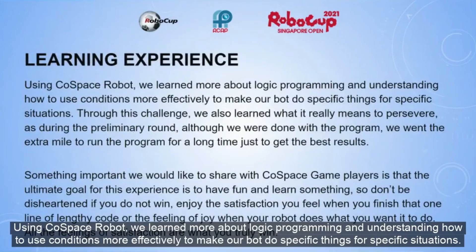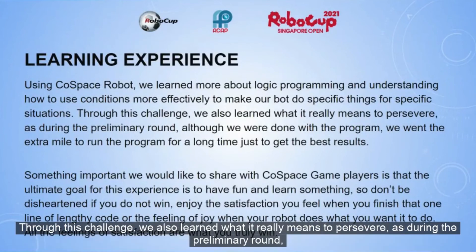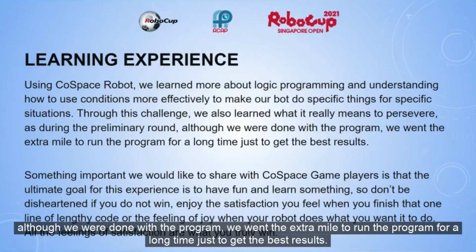Using the pose-based robot, we learned more about logic programming and understanding how to use conditions more effectively to make our bot do specific things for specific situations. Through this challenge, we also learned what it really means to persevere, as during the preliminary round, although we were done with the program, we went the extra mile to run the program for a long time just to get the best results.